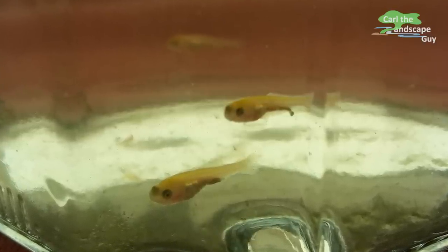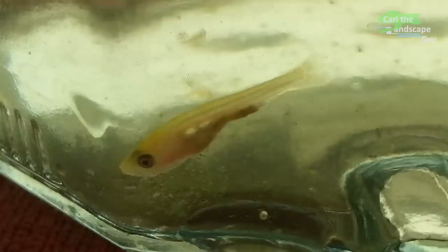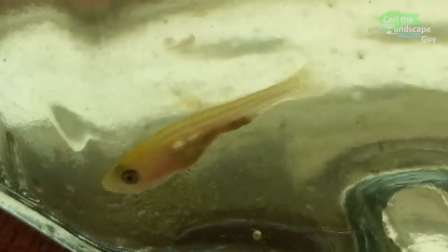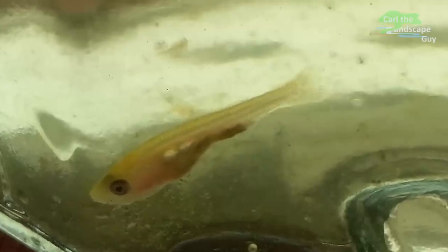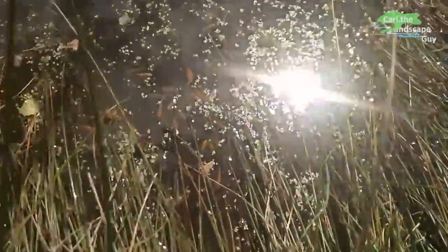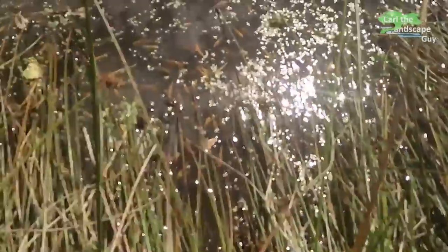At this stage the koi grew very fast. After about 10 days they were up to one third of an inch. I could observe after a short time that they were already eating algae and water fleas. In groups of about 40 they looked for shelter under the rushes.